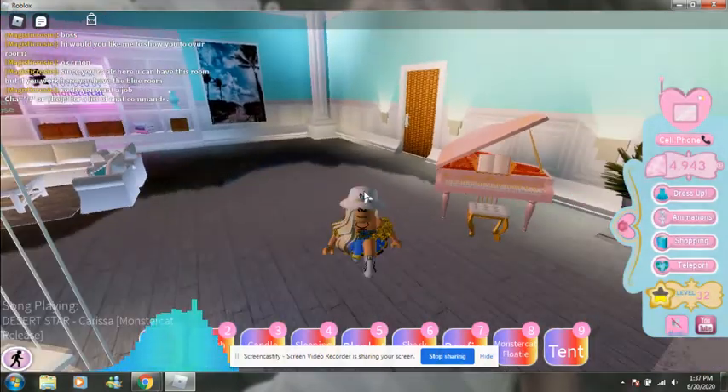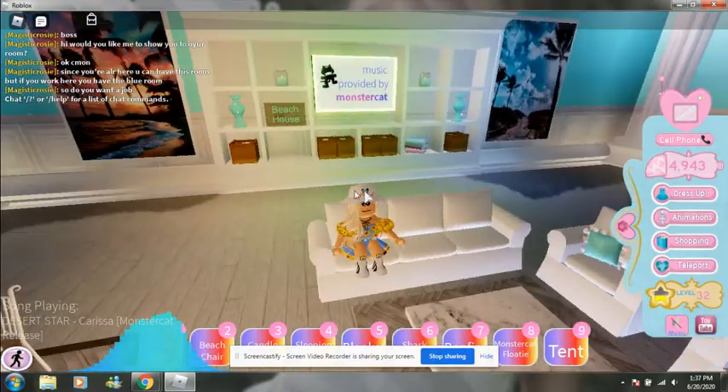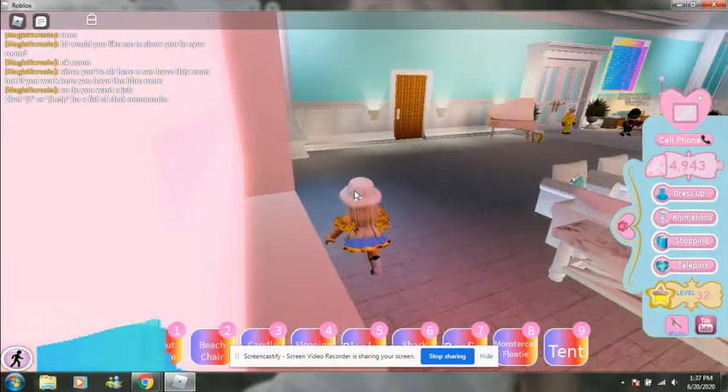Okay, so first when we walk in, there's a piano and there's a couch, but it's turned the wrong way to the TV, which is kind of weird. Oh, and look at this pretty table — I love this so much. And then look at this TV, I love it.